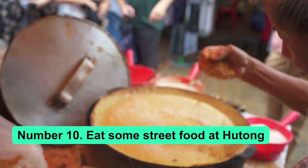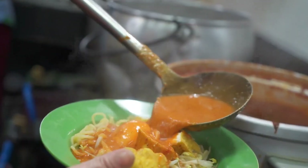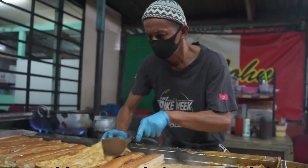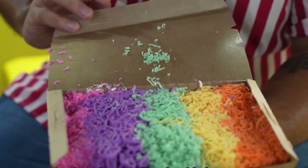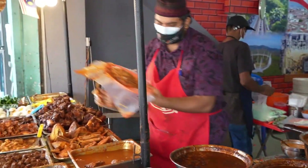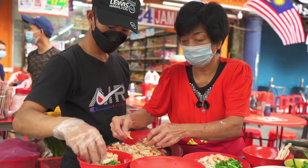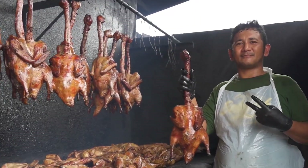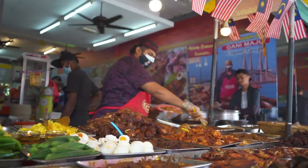Number 10: Eat some street food at Hutong. There are many food courts inside malls in Kuala Lumpur, but Hutong is said to be one of the best. The food is authentic and delicious and it's all under one roof, so you don't have to walk around looking for a feast. If you've never tried Malaysian food before, the food court is a great place to start because it has all the most popular and tasty dishes like oyster omelets, fried noodles, noodle soups, dumplings, meatballs, and roasted meats.